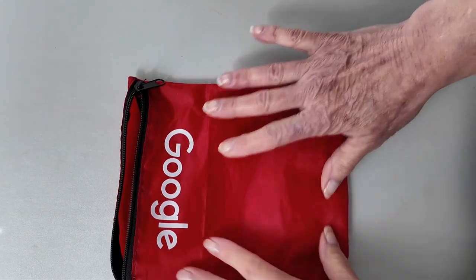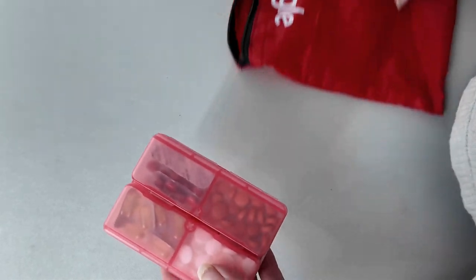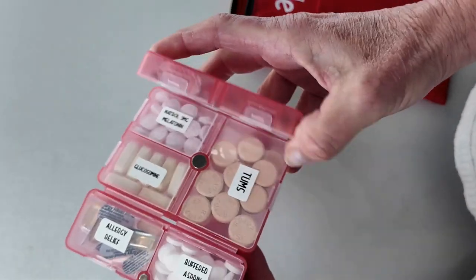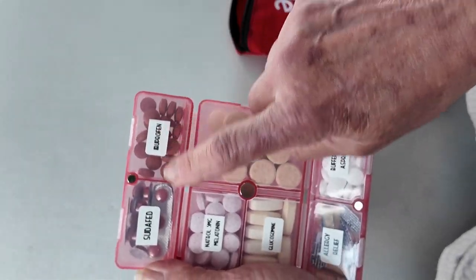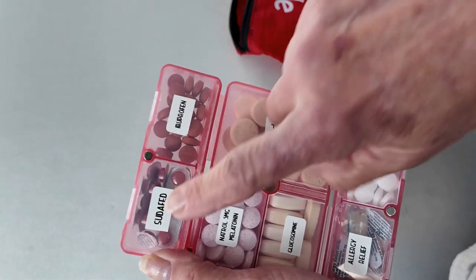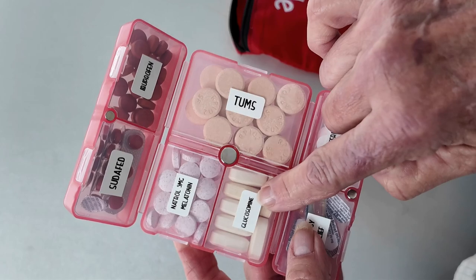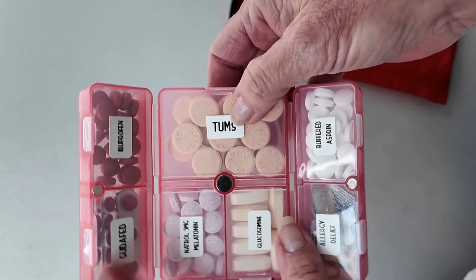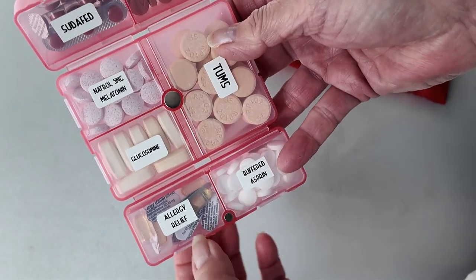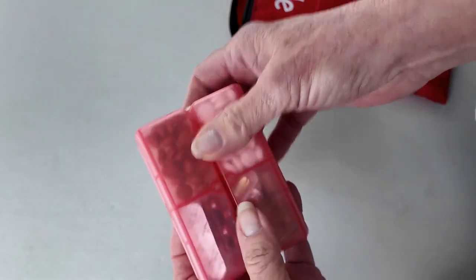Let's get started. For first aid stuff I have this little pouch I sewed out of a bigger bag. Starting with my pill keeper, I have ibuprofen, Sudafed which I desperately need because I get sinus headaches really easily, melatonin, glucosamine, and a bunch of Tums. I also have buffered aspirin and allergy relief medication.